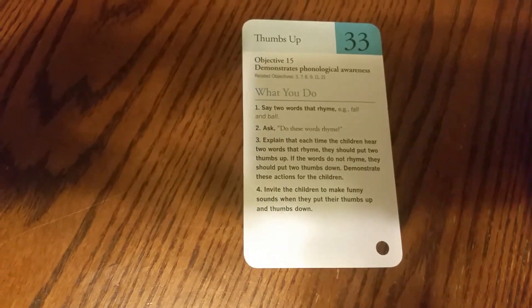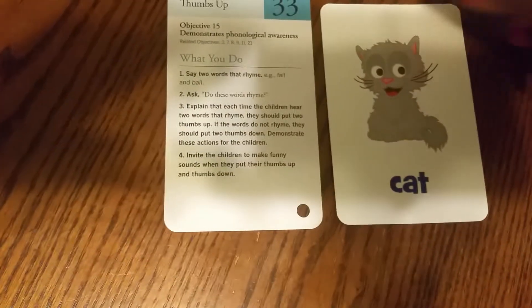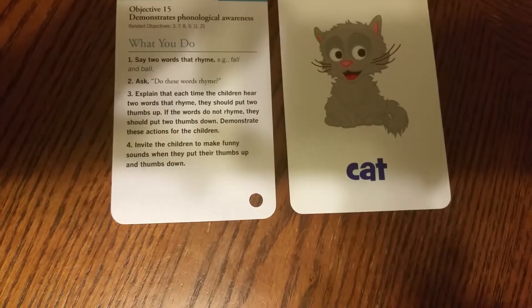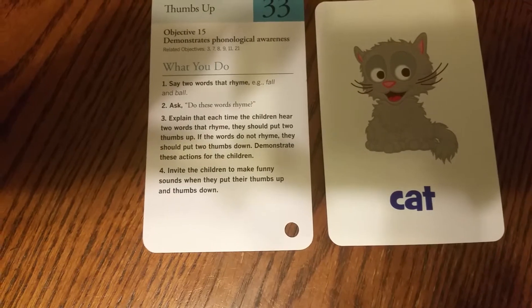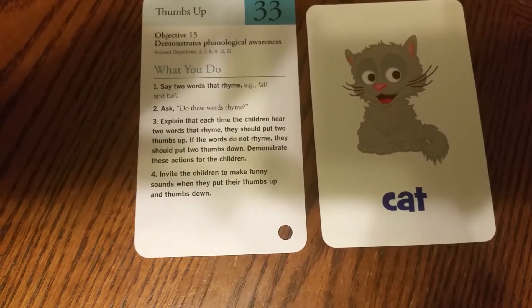First word. Cat. Cat and hat. Two thumbs up or two thumbs down. Cat and hat.